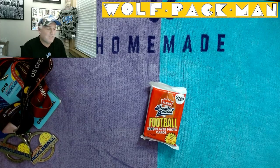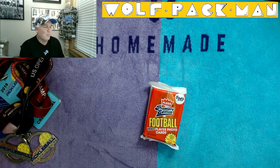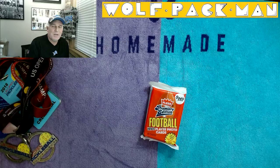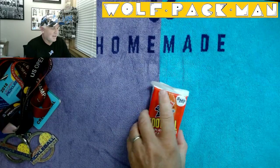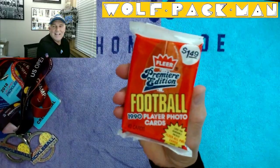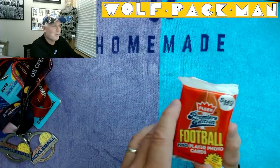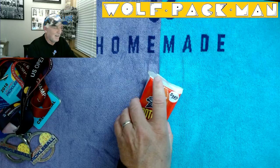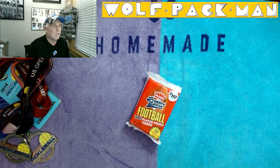I had so much fun pulling that Spielman card out of the regular Fleer Premier Edition 1990 football pack that I opened, that I thought, what the heck, because I had this jumbo pack — this $1.49 jumbo pack. I was initially thinking I'd open it at a later date, but we'll just do them back to back. That's kind of cool.